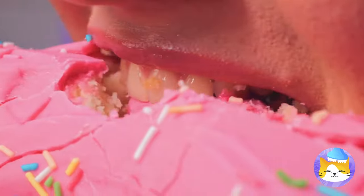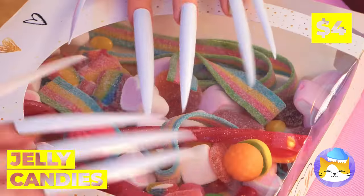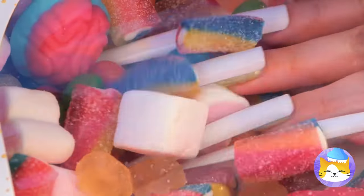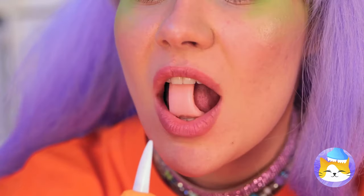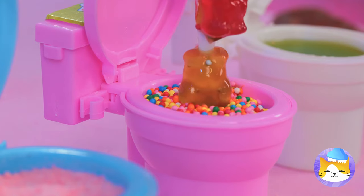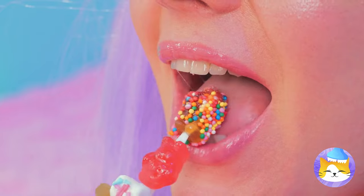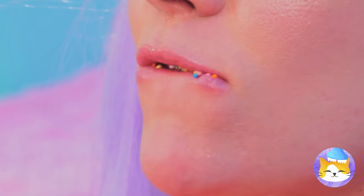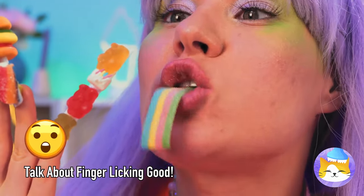Nice nails — just the thing for our jelly candies. They really liven up your manicure and they're great for a quick snack. You can eat them as is, but they're great for dipping too. Why not try all three? And when you're done with one finger, remember — you've got nine more.